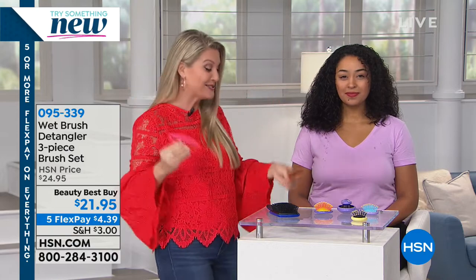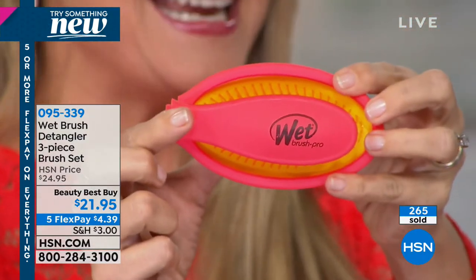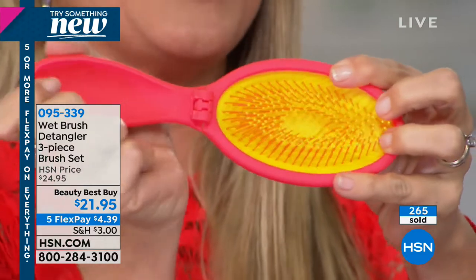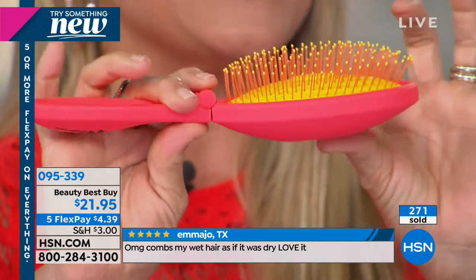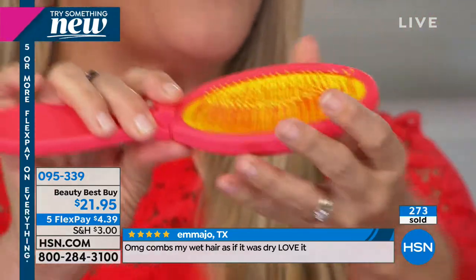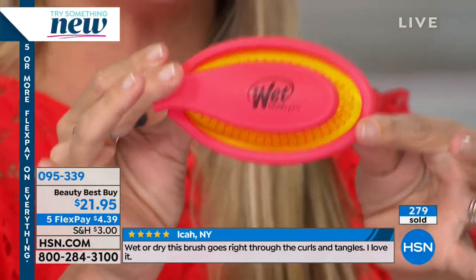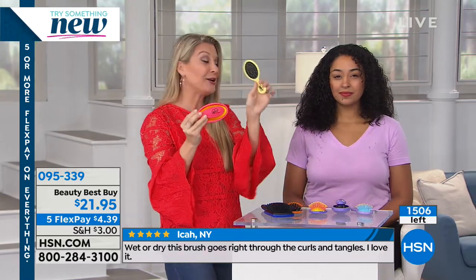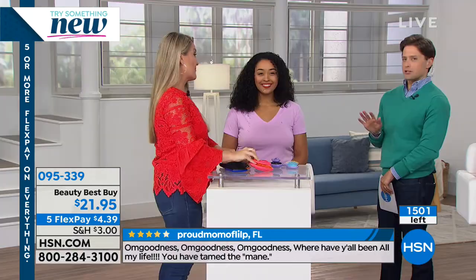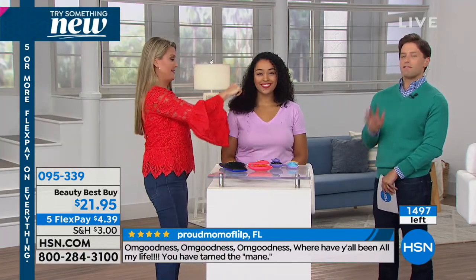All three of your brushes come individually packaged so you can keep some, give some — though you'll probably want to keep them all. In this kit, you're getting that world-famous Pop and Fold. This is not a mini — it's a full-size brush. You open it up, pop it up, there are those Intelliflex bristles. When you're done using it, you simply pop it down and fold it in. Protected in your handbag, your beach bag, on the go for travel.